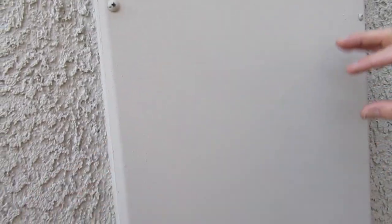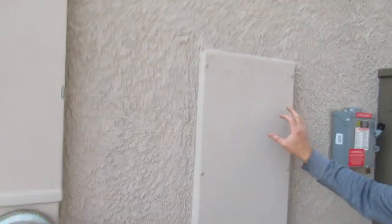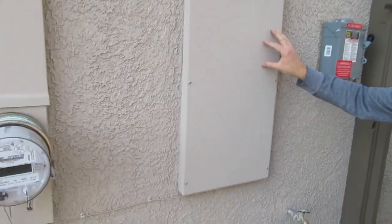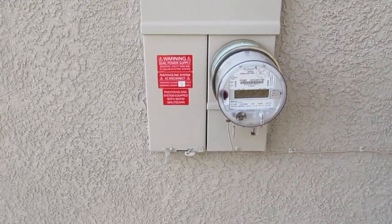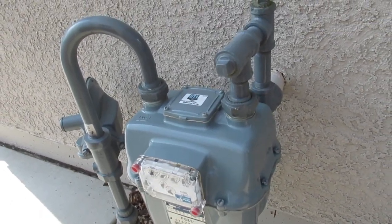Did PG&E install that? No, this was put in by the builder. So this has all of our phone and cable TV in there. And then they also removed the smart meter from the gas, and now they come out and physically read it on their rotation.